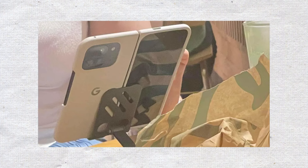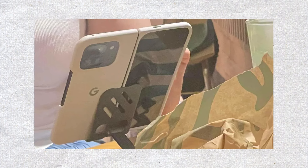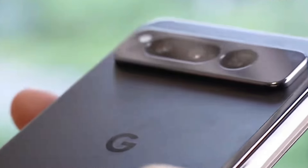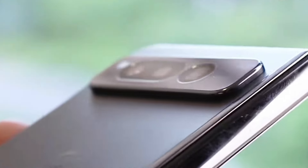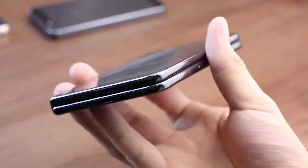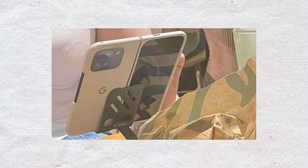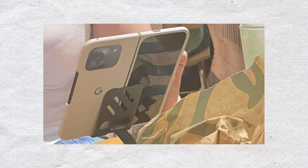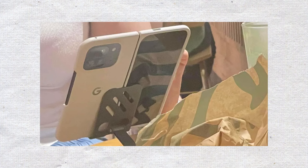While this gives us a look at the upcoming foldable phone, it doesn't reveal any major new details. Several images of the Pixel 9 Pro Fold appeared online, including one reportedly taken at a Starbucks in Taiwan. Details about the location, photographer, or user of the device are unknown. The single shot of the phone seems to have been taken discreetly.